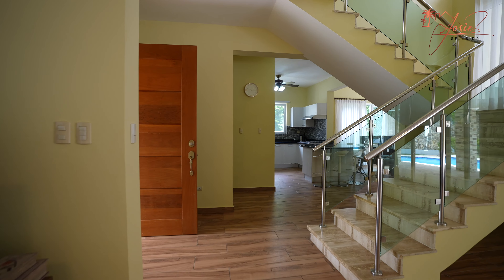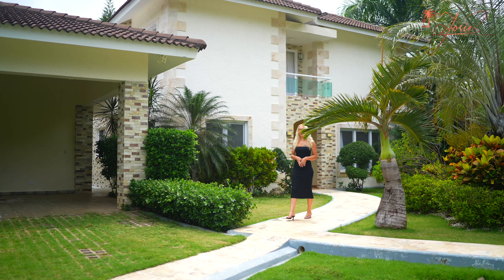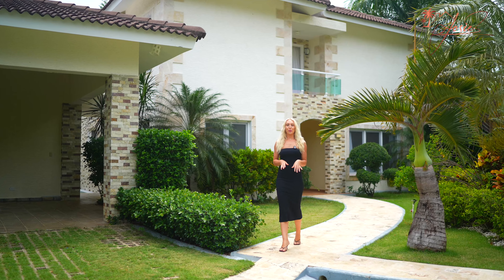This community has a low HOA fee of only $150 a month, and this villa is priced to sell at $499,000 US dollars. For more information, contact me below. And as always, don't forget to like, subscribe, and share. We'll see you in the next video.